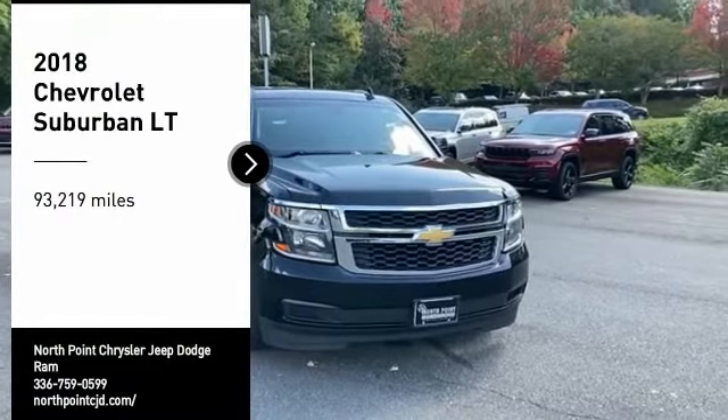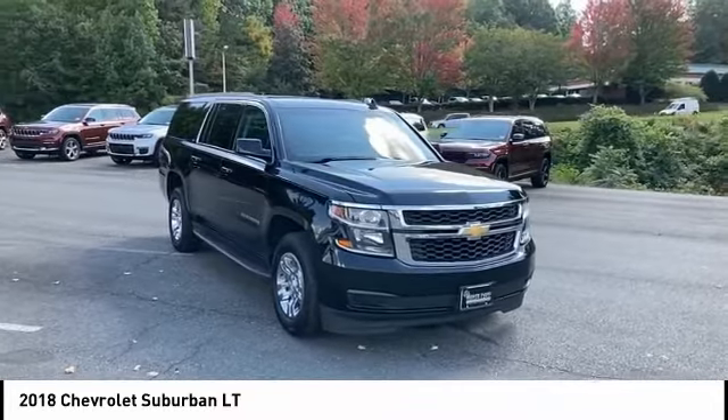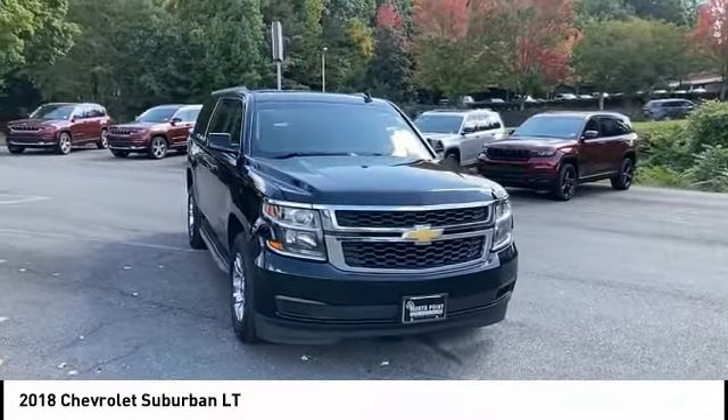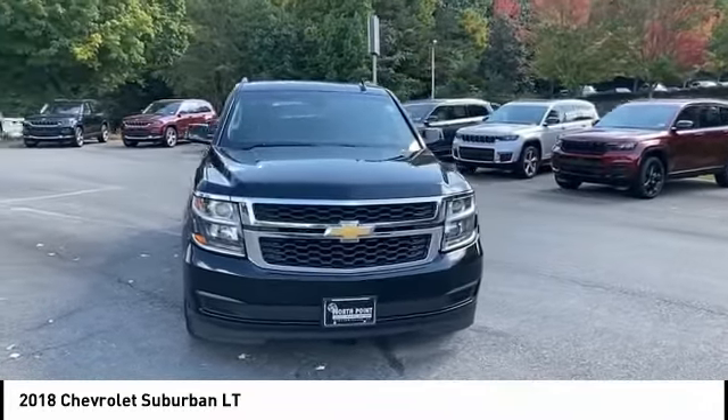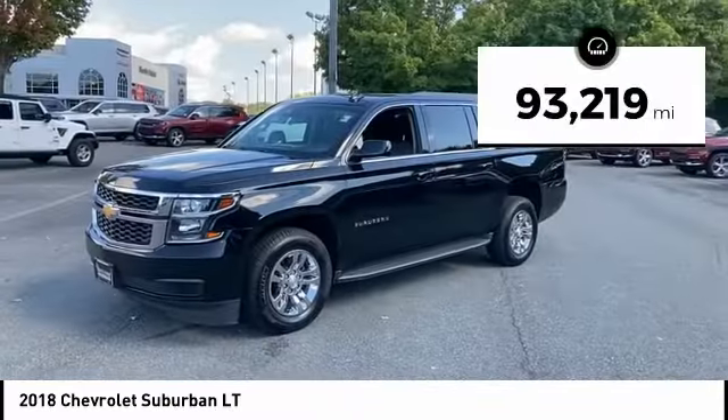You are going to love the 2018 Suburban. Suburban exceeds at towing heavy trailers, hauling loads of people and gear, and enduring hard use and rugged terrain. This vehicle has less than 95,000 miles.